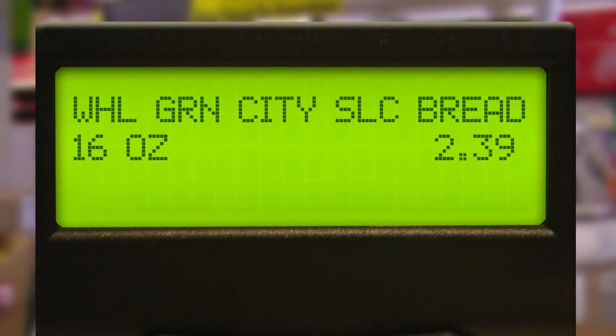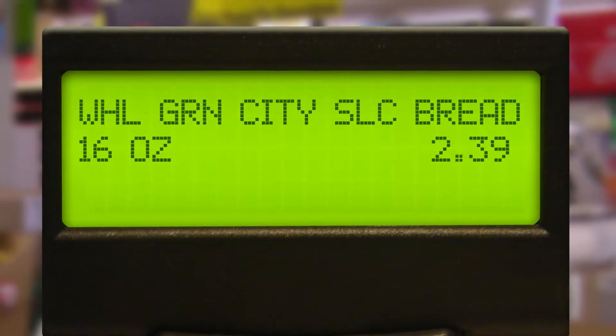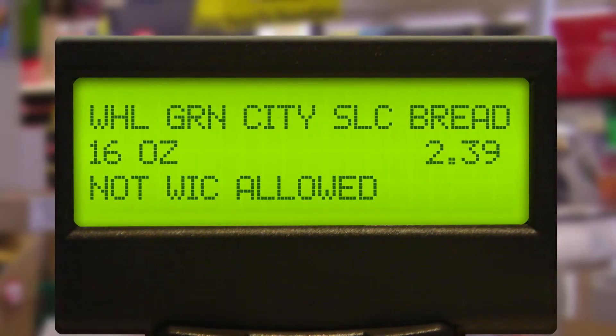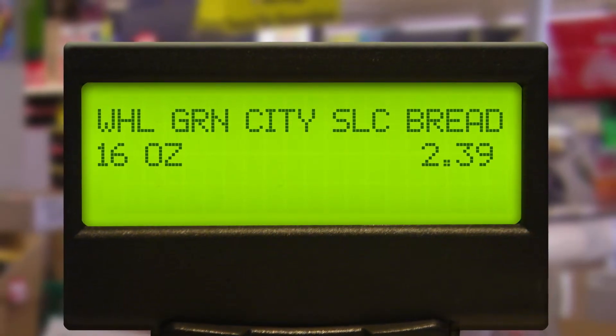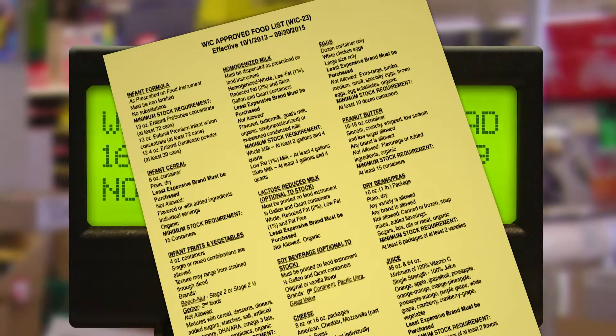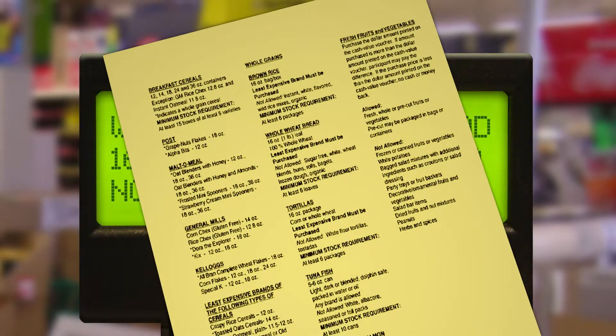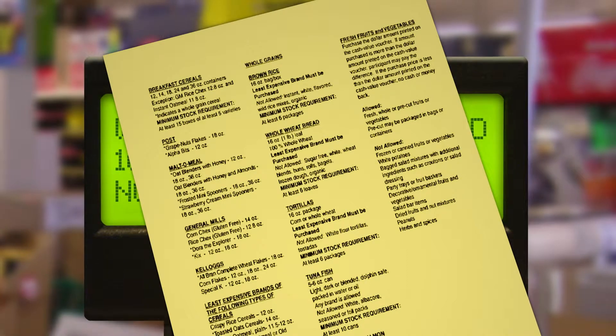If a particular item shows up on the cash register as ineligible, don't get angry or impatient, even if those around you do. Stay friendly and ask for help. Your cashier has a list of eligible foods for reference. It's not the same format as yours, but it includes all the same eligible foods.